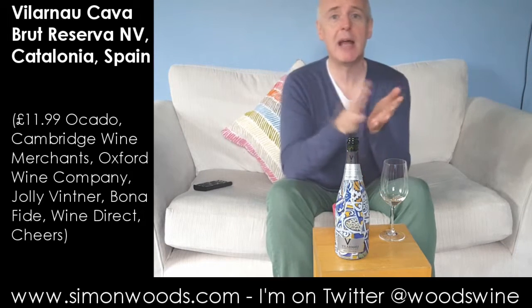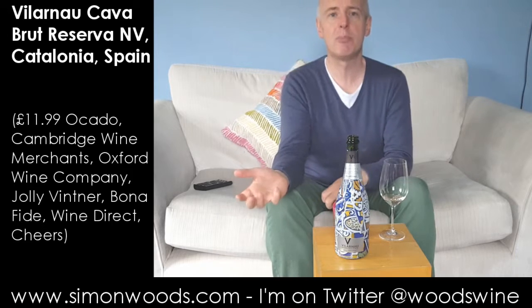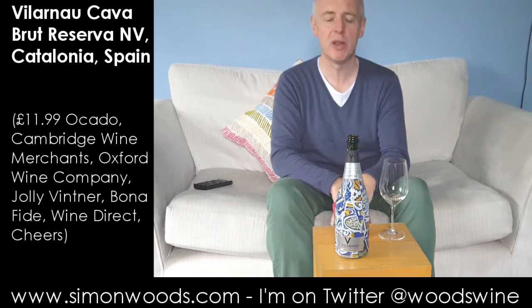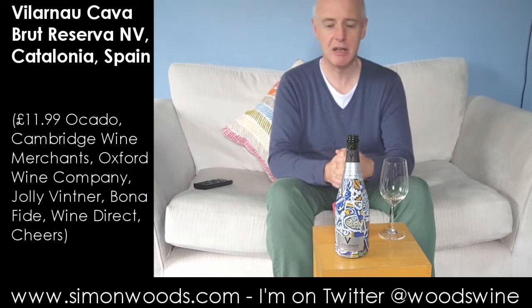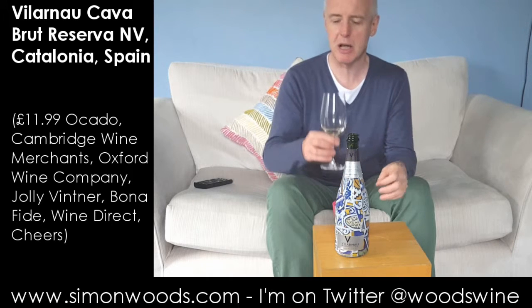It's weird how Cava seems to have ever so slightly lost its way to wines like Prosecco. Prosecco and, to a lesser extent, Franciacorta have stolen the limelight. But I'll be honest — if I had about £12 to spend and I had a choice of Cava or Prosecco, I'd probably plump for the Cava. Prosecco is good at that price, but a Cava for me has just got a little bit more personality.